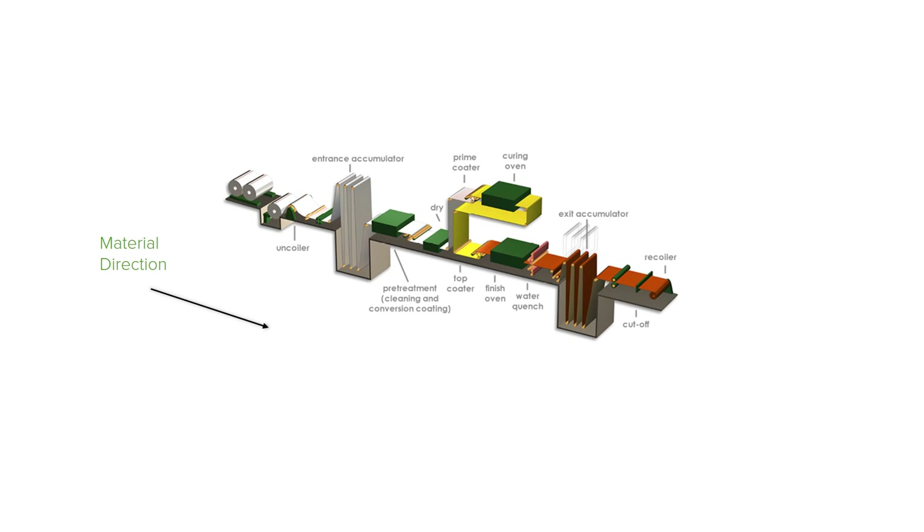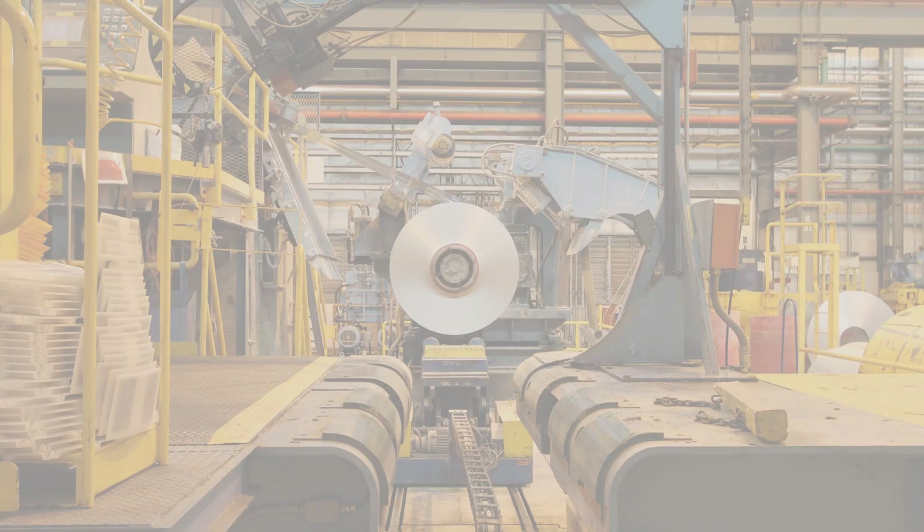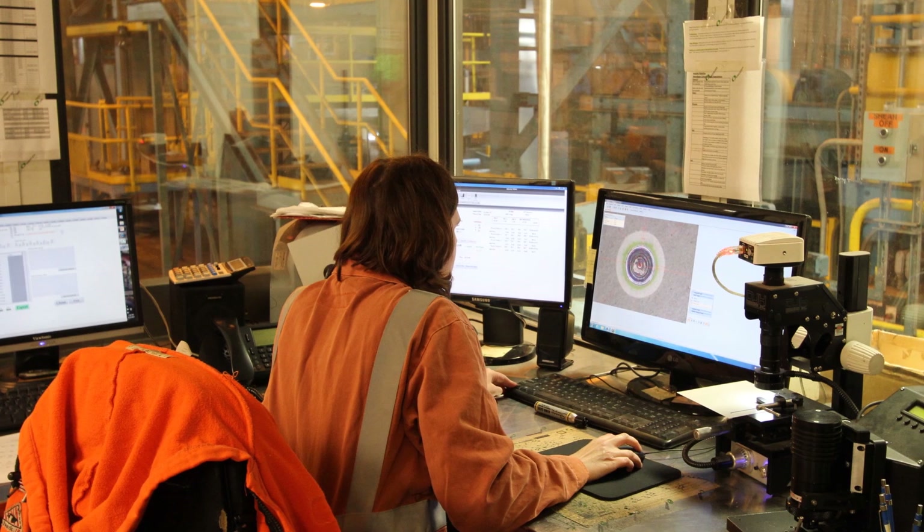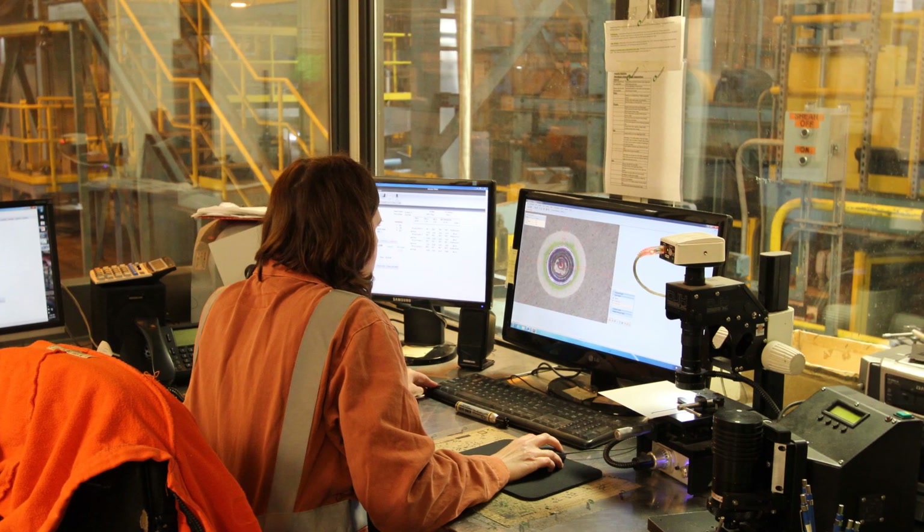The pre-painted metal process offers a number of benefits to end users. The surface is cleaned and treated prior to painting, enabling a tightly bonded finish and improved corrosion resistance. The paint is applied in a controlled and autonomous environment, enabling high product consistency and quality. It's also an efficient use of paint.